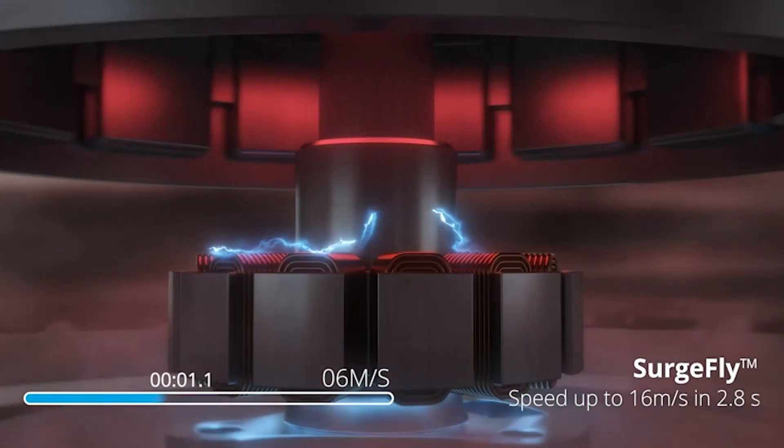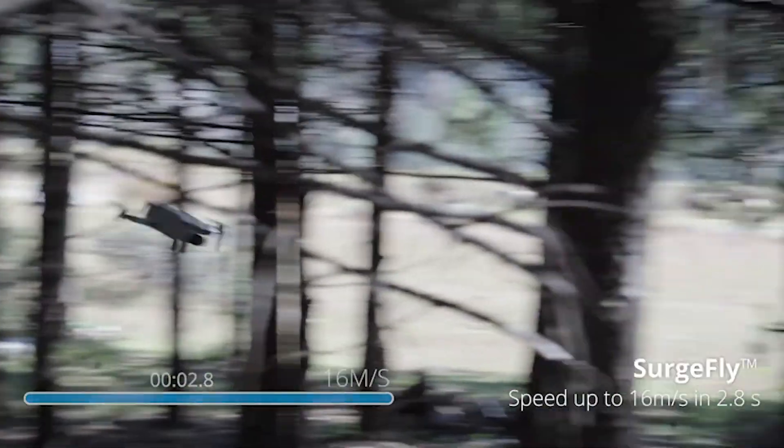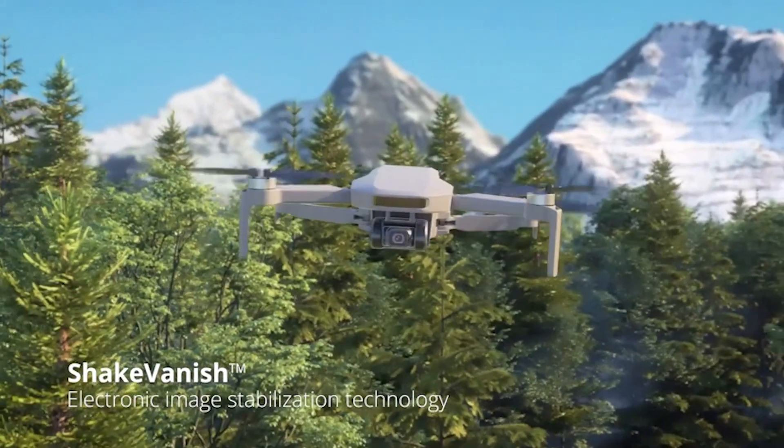The 3-axis gimbal and shake-vanish technology ensure that your shots are not just stable, but also breathtakingly smooth. With features like Follow Me, Waypoint Flight, and multiple flight modes, this drone adapts to your creative needs.